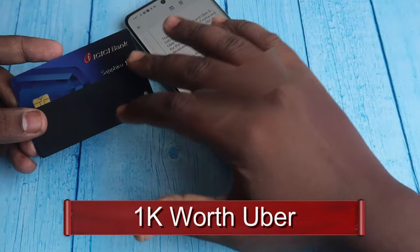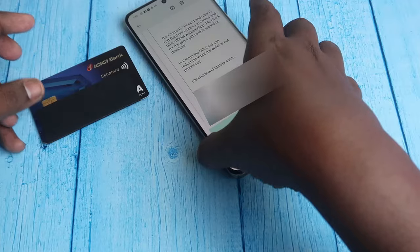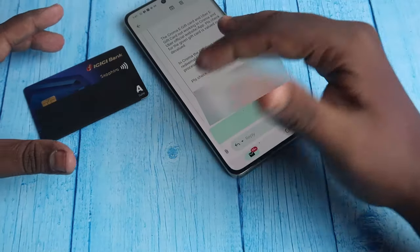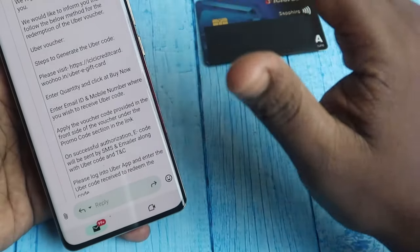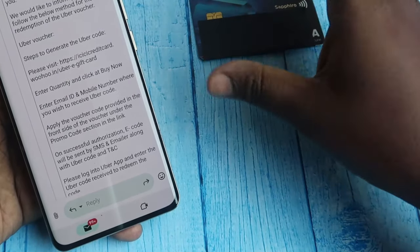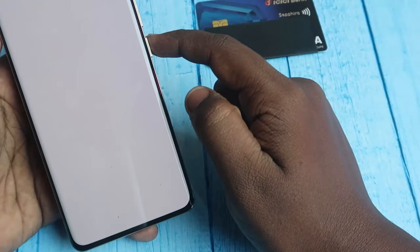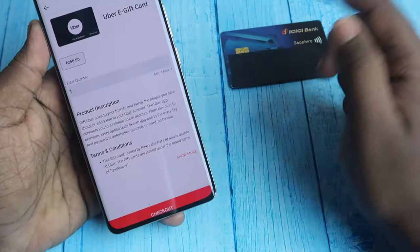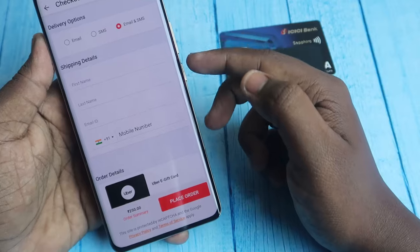To redeem the Uber gift card — total value ₹1,000 (four vouchers each ₹250) — you need to follow some different steps. I got the steps from ICC Bank, and they are also included on the ICC Bank Sapphire credit card website. First, go to the UHU website — the link is in the description. Once there, enter quantity one and click checkout.